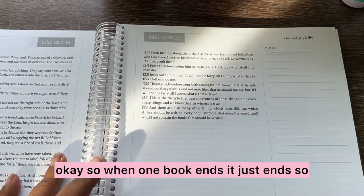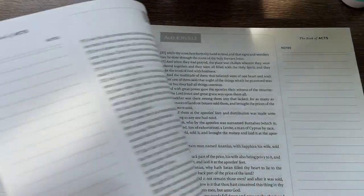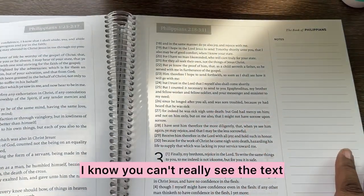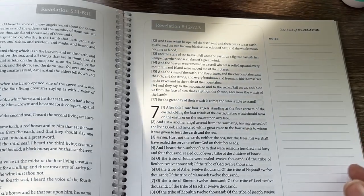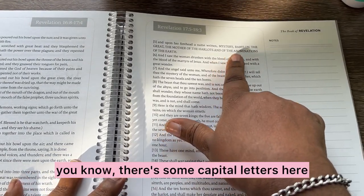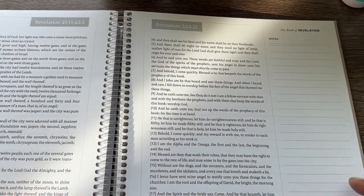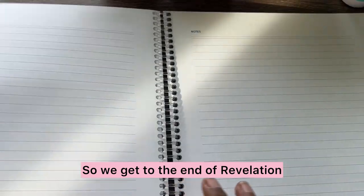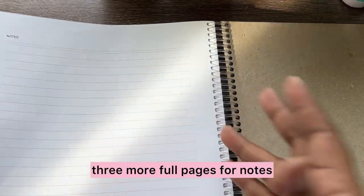So when one book ends, it just ends. This is the end of the Gospel of John, and then we roll right into Acts of the Apostles, and so on and so forth. That's First Corinthians. I just want you to see the layout of the book. Second Peter, Revelation. There are even some capital letters here. And then as we get to the end of Revelation, there are one, two, three more full pages for notes.